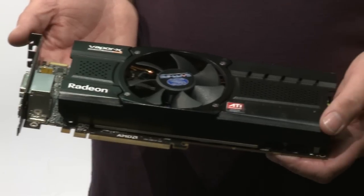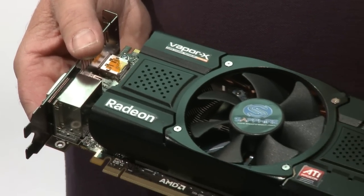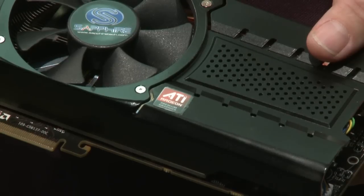Like with our previous generation of cards, we will be introducing a new Vapor X model based on the Vapor X technology, which has been highly reviewed on our previous cards. This will give us the ability to run this new card even quieter and cooler than before, and maybe squeeze a little bit of extra performance out of it. This is Bill Donnelly from Sapphire Technology — thank you for watching.